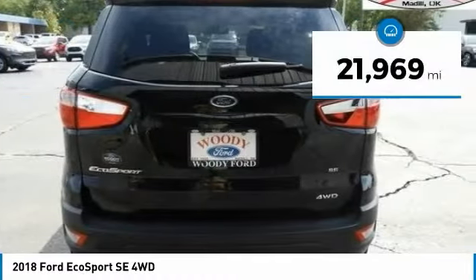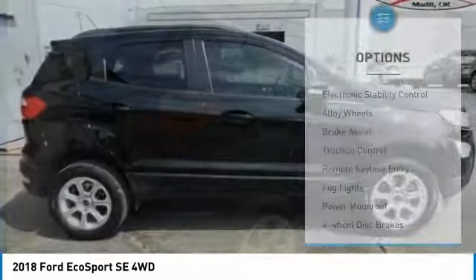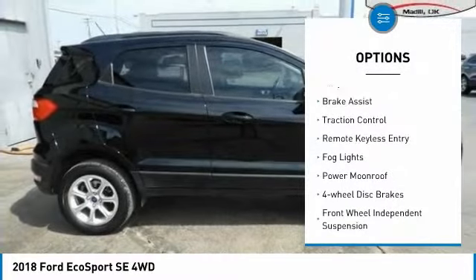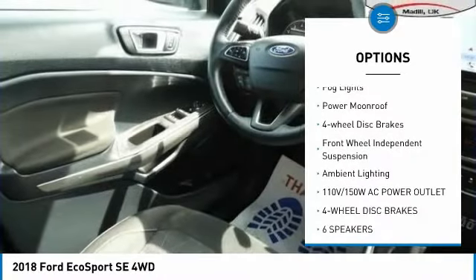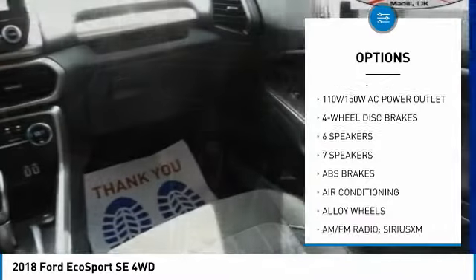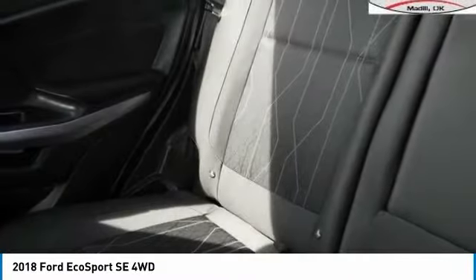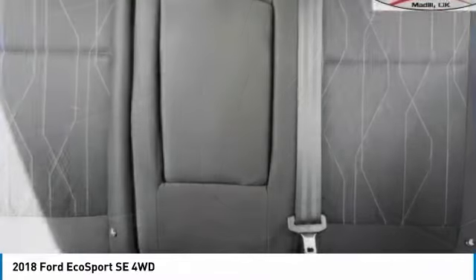This vehicle has less than 25,000 miles. Here are some of this vehicle's great options: electronic stability control, alloy wheels, brake assist, traction control, remote keyless entry, fog lights, power moonroof, four-wheel disc brakes, front-wheel independent suspension, and ambient lighting. Come take a test drive today.